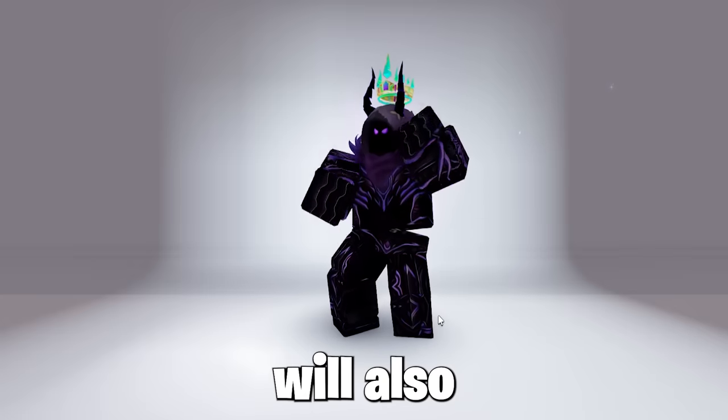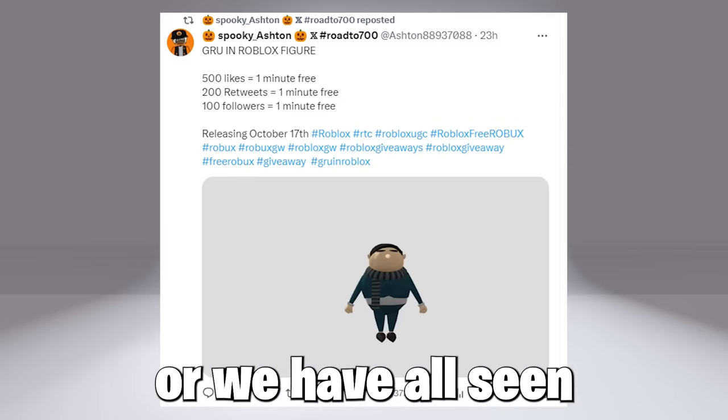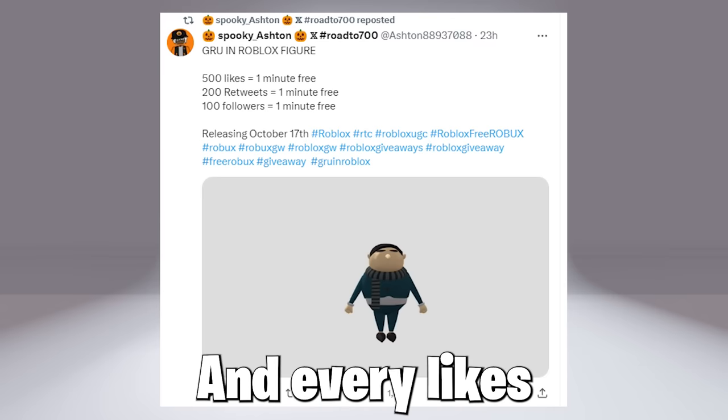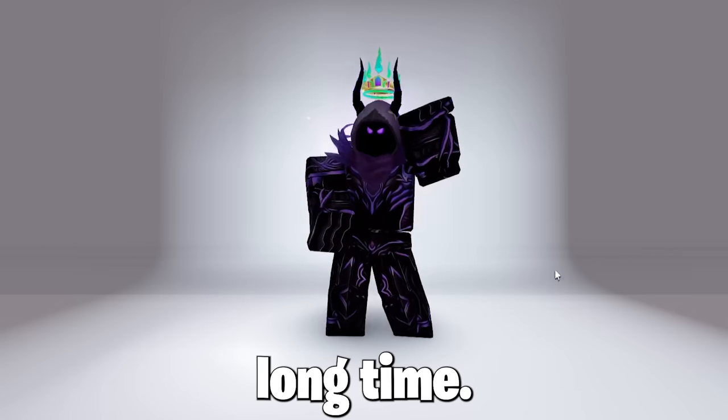Now finally, a cool bundle will also be coming, and this one is known from a movie we have all seen. This one is called The Gru, and will be coming for free on October 17th. Every like and retweet equals more time it will be free, so it should be free for a good long time — good for us.